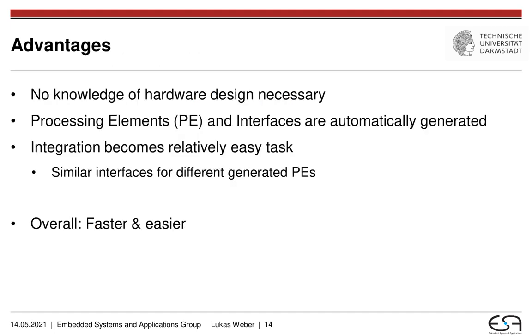The advantages of our approach are very simple. You do not require any hardware design background. You can just use annotated C code, put it into our generator, and the generator will automatically give you back processing elements and interfaces which you can then use to solve GET and SCAN problems in your database system. In addition, integration also becomes a relatively easy task due to the fact that the interfaces of the generated processing elements are typically very similar to each other, so if you have integrated one of these accelerators, you should be able to integrate all of them. Overall, the resulting design flow is much easier and a lot faster than what we did before, and based on experience from prior work, we know that the design flow is sped up very much.